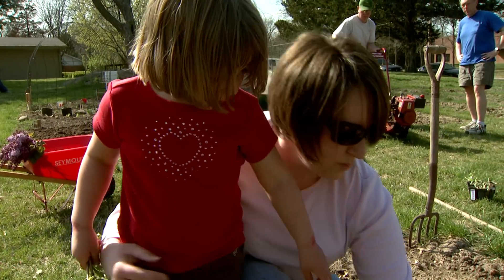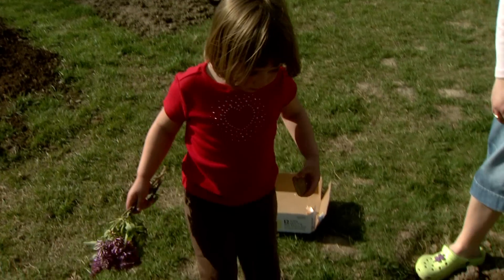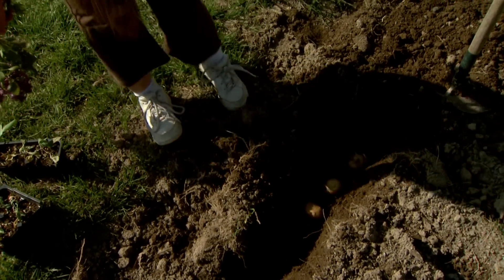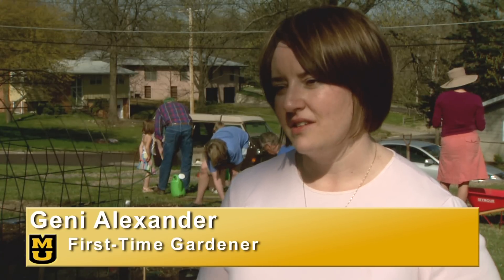Jenny Alexander puts her green thumb to the test. She's planning a garden for her family, but she's not doing it alone. If I was in my backyard doing this by myself, I would have no clue, but I have so many great neighbors that are willing to help, so it makes it a lot easier to have a community garden.